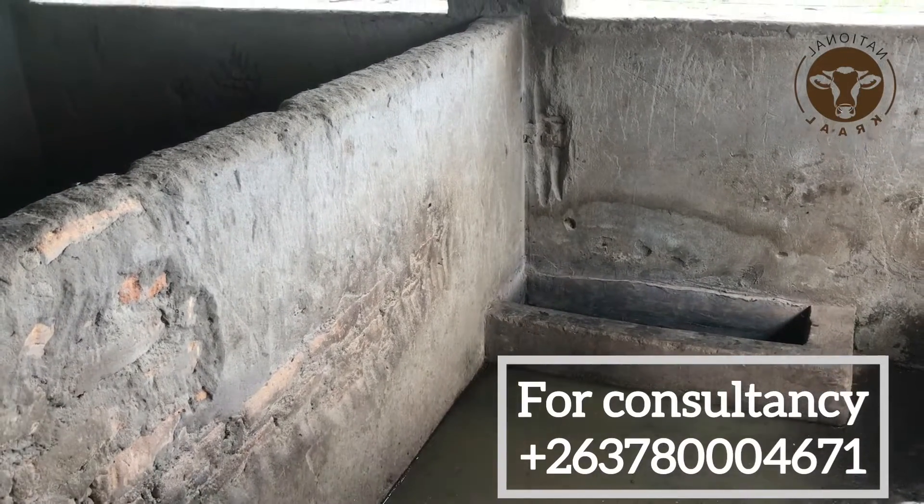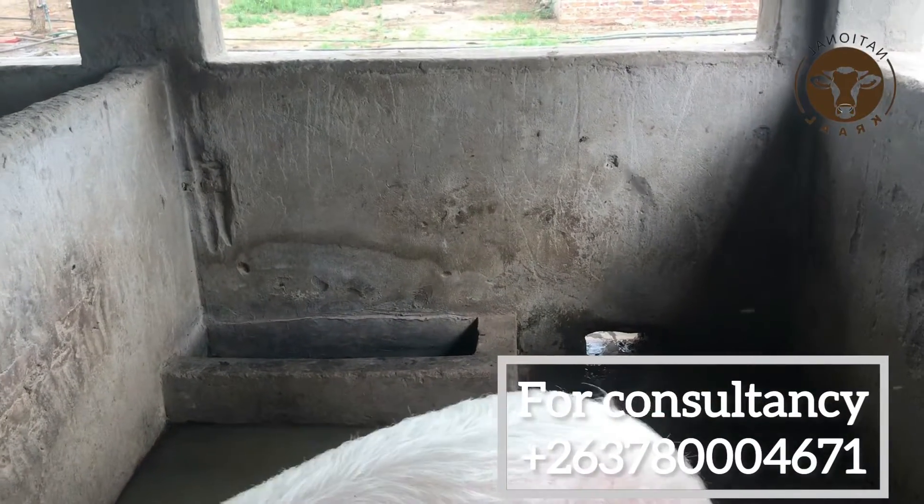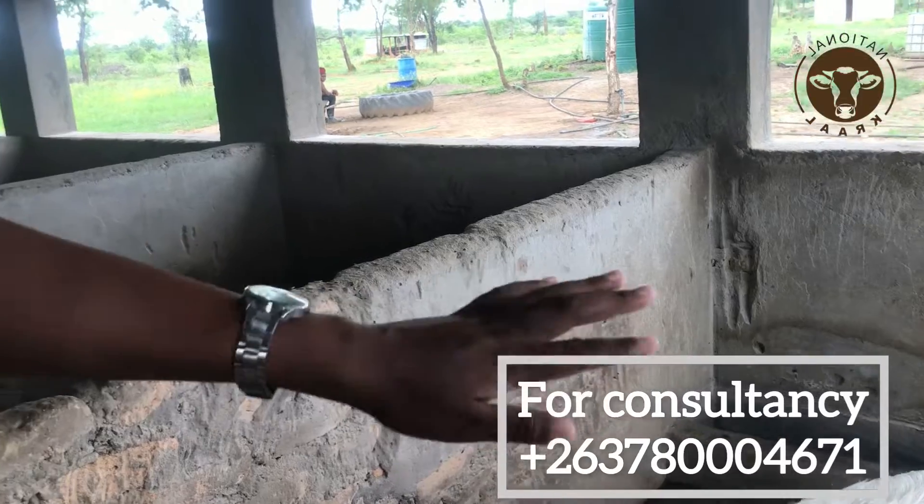The location of the feed trap and the water trap must be strategic so that it doesn't keep the water inside. It should be easy to take the trash out easily.